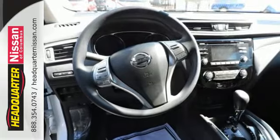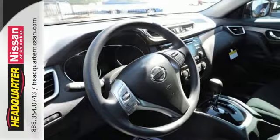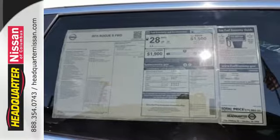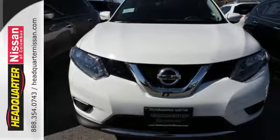Inside, you'll love the Bluetooth hands-free phone system, hands-free text messaging assistant, and easy flex seating system. Make this 2015 Nissan Rogue yours and drive with confidence.